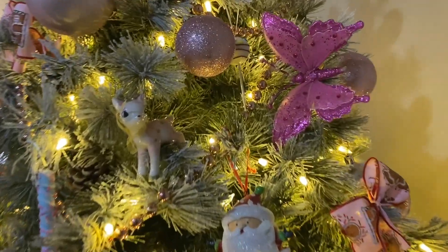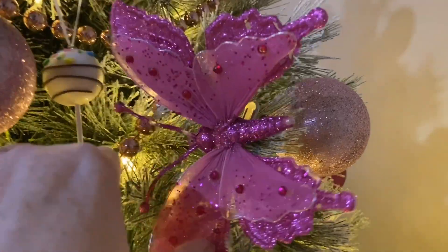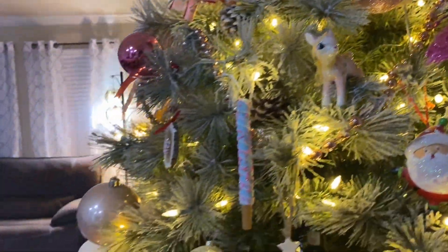I did not show you this — I've got this butterfly. I got that years ago, I think at Walmart — long time ago.